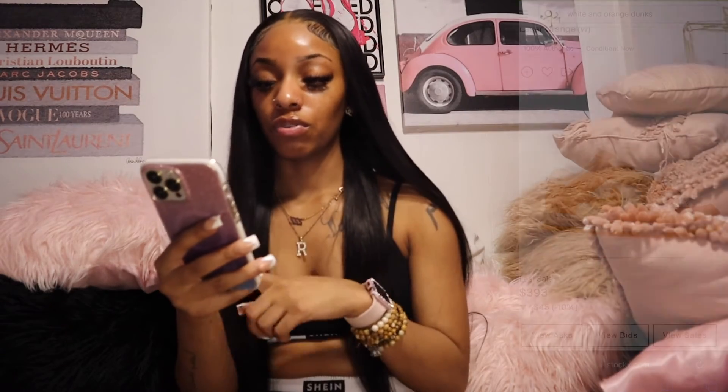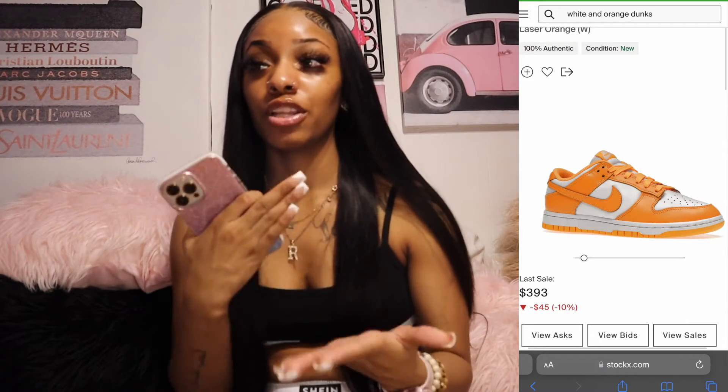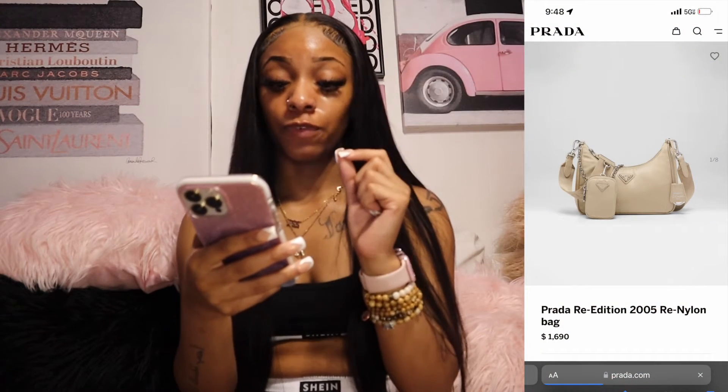Next shoes are these white and laser orange Nike Dunks. The color is really, really pretty. I wear a size six and a half — my family is watching so I want to make sure they know — or a seven. I want those dunks as well.